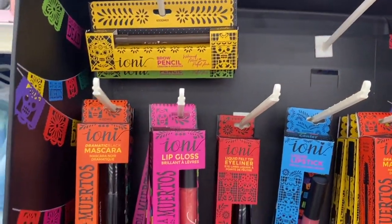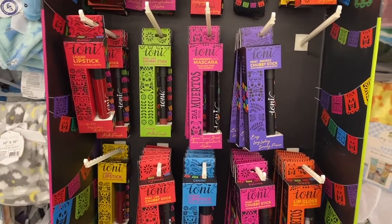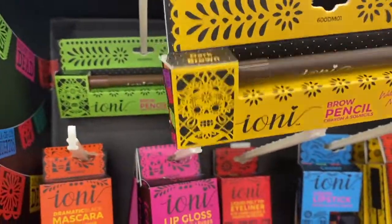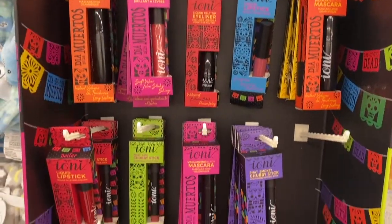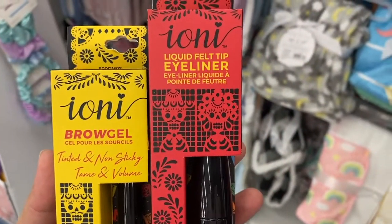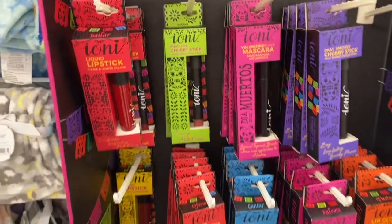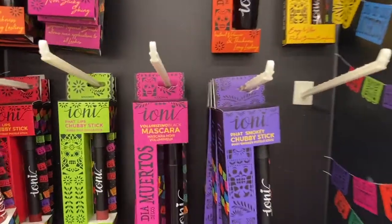Here's an Ioni side panel — this is what they have: mascara, lipstick. Here's a brown pencil — it's a dark brown, medium brown. I was taking a closer look and they have a brow gel, and then a felt tip eyeliner. I'm gonna go ahead and try these to see if they're any good. And they have a chubby stick.